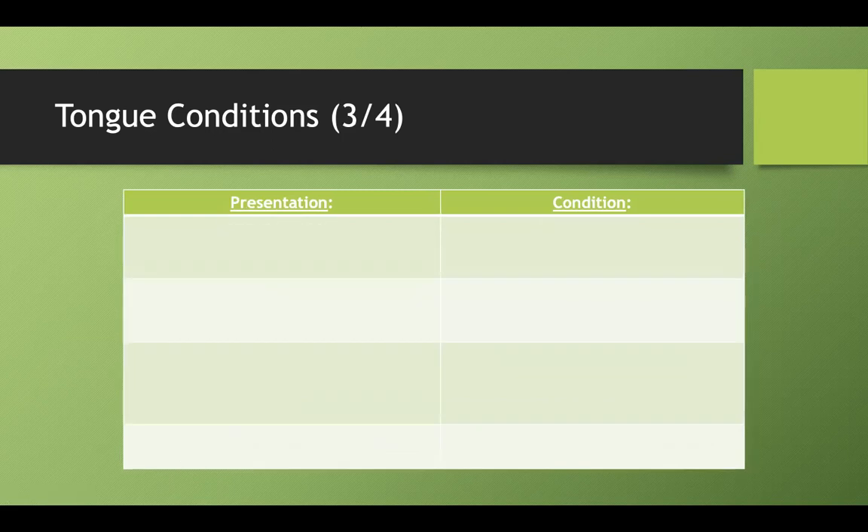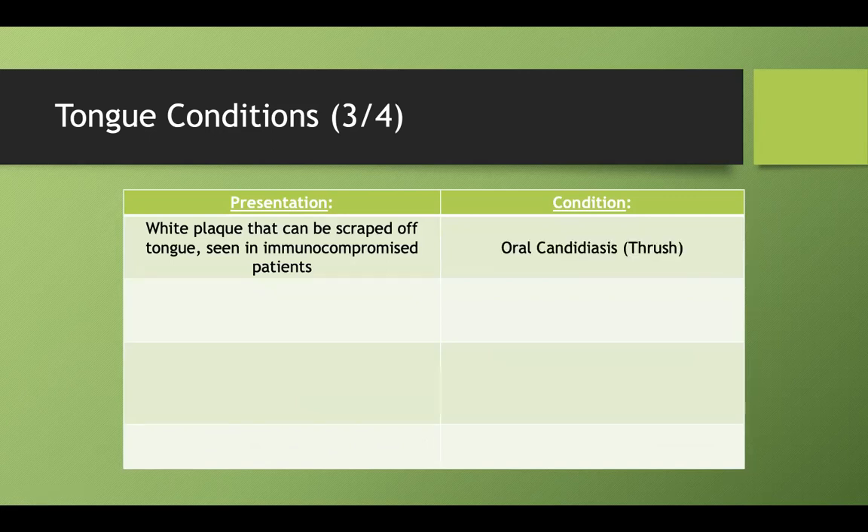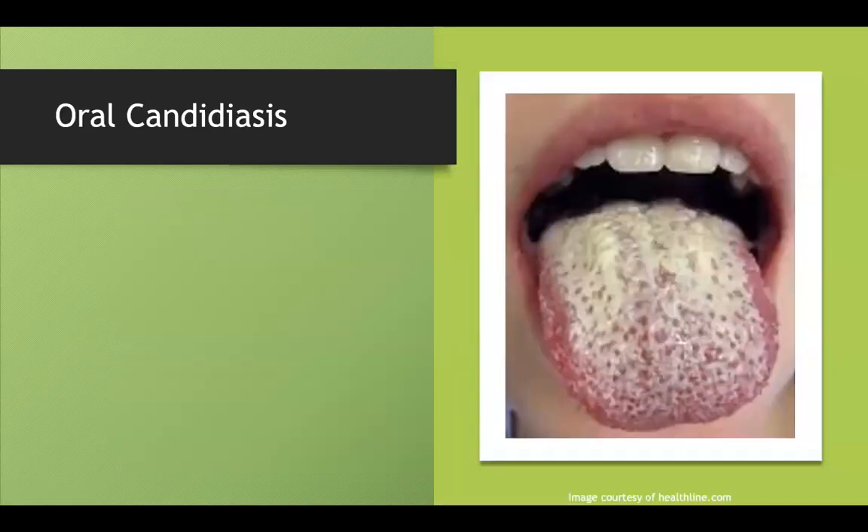Pretty low yield, but a nice mnemonic if you get tripped up by that. Now let's talk about plaques. What's a white plaque on the tongue that can be scraped off? You see it a lot in people with HIV or other immunocompromising conditions. That is thrush, or oral candidiasis. Remember, you can scrape it — they love that.